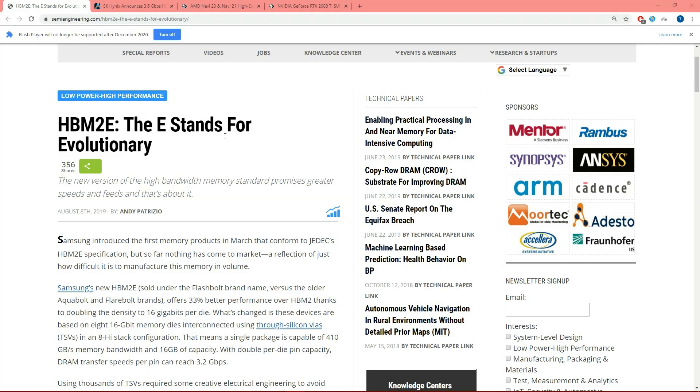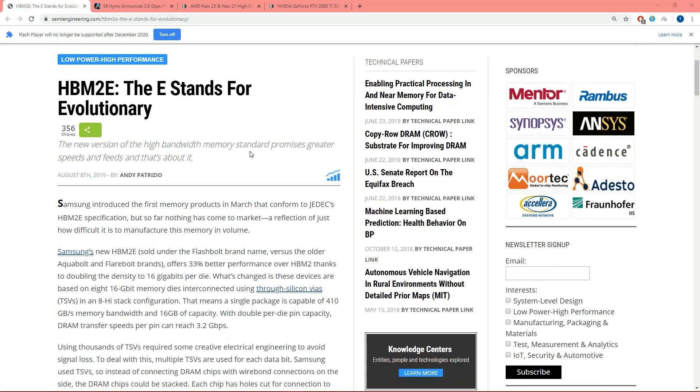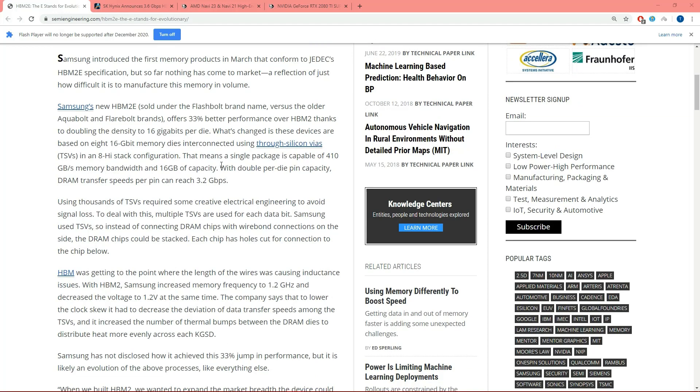HBM2E — the E stands for evolutionary. Now, evolutionary not in terms of this evolving into a new type of beast. This really is not expected to be a bigger deal than going from GDDR to HBM, or even HBM going to HBM2. But at the base level, this should reduce costs a little bit and offer 33% higher performance.